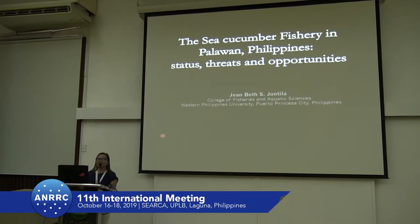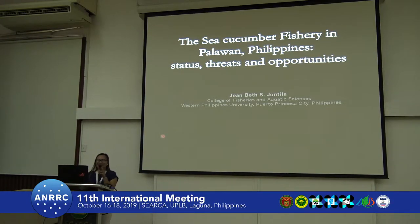Good morning, everyone, and thank you for staying here. I'll be sharing with you our City Conversing Palawan Philippines — the status, threats, and opportunities.